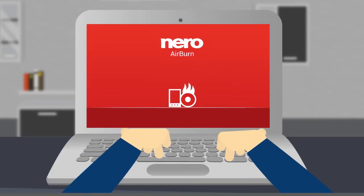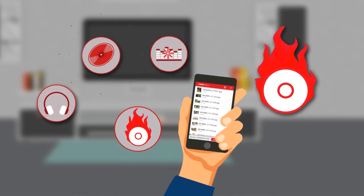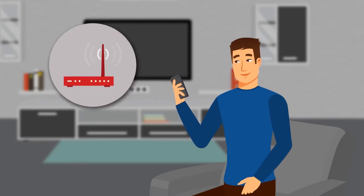Want to save your phone data in the blink of an eye? Check out Nero AirBurn. Create a compilation of your media on your iPhone or iPad wherever you are. As soon as you are connected to your Wi-Fi,